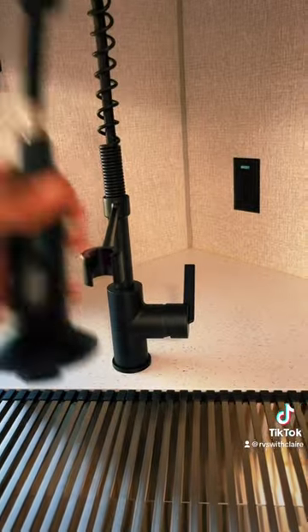Microwave, lots of storage, and a nice pull-down sink faucet. Right next to the front entry, you have lots of pantry storage or whatever else you want to store.